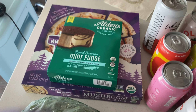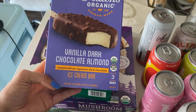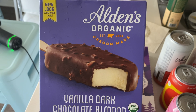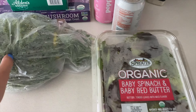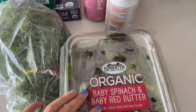We also picked up some Aldean's organic ice cream. This one is mint fudge little sandwich — I love Aldean's organic ice cream, you guys know we always get the sandwiches. This one I've never had before, it sounds really good, I love mint ice cream. And then this one is vanilla dark chocolate almond — Mihai picked this one out. Sounds delicious and guaranteed it's going to taste phenomenal.